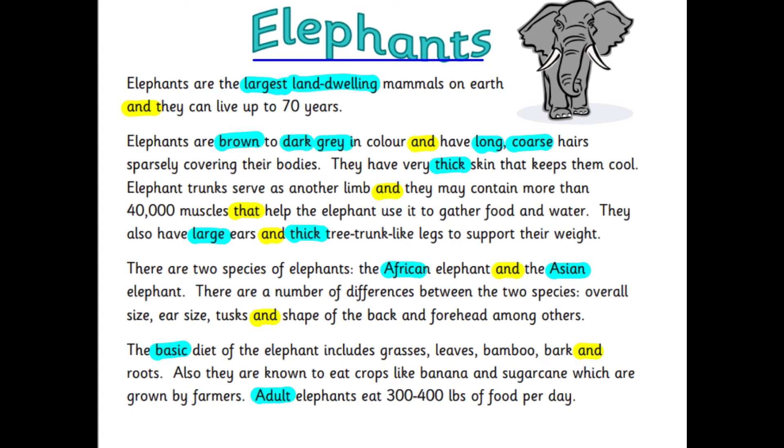So first of all I've had a look at the types of words and even though it's non-fiction there are quite a few adjectives which I've coloured in light blue. So we've got 'largest', 'land-dwelling', they are 'brown to dark grey', they've got 'long coarse hairs' — coarse means like rough — they've got 'thick skin', they have 'large ears' and 'thick tree trunk legs'. These two here, African and Asian, are quite interesting because those are adjectives describing something as African, as from Africa, but they have capital letters because they relate to the proper nouns Africa and Asia.